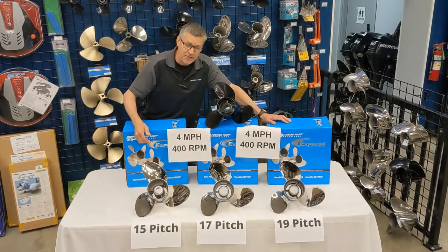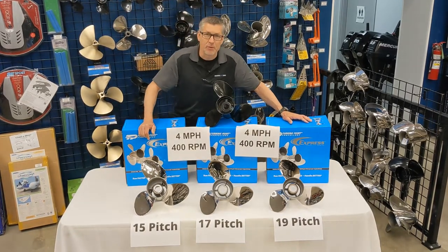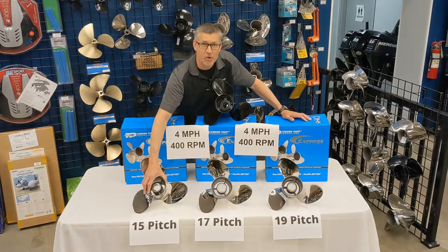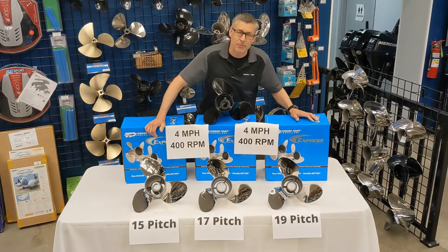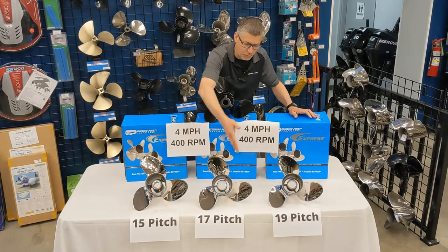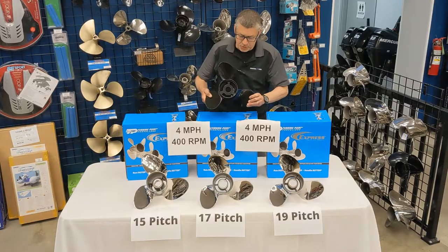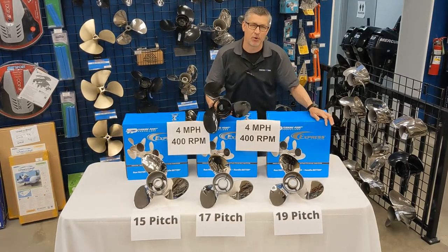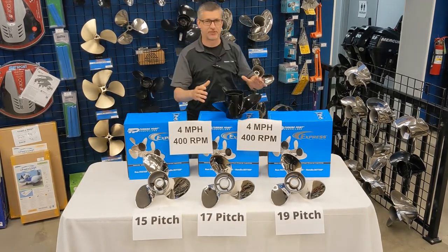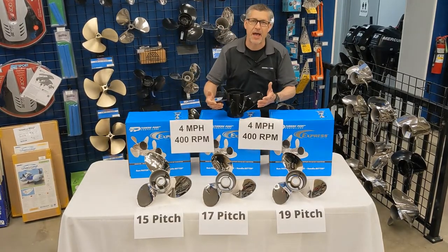I also want to talk about stainless props versus aluminum. One of the challenges I have is once you tell me your boat motor and pitch — which is identified somewhere on the propeller — and your RPM at wide open throttle, I can do a mathematical calculation for what gear to put your boat in. One of the real problems is when you run an aluminum prop with a really heavy boat and put the throttle down — the aluminum will bend, flex, and distort, basically just sitting there spinning.